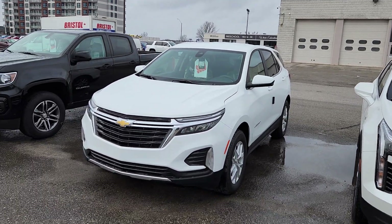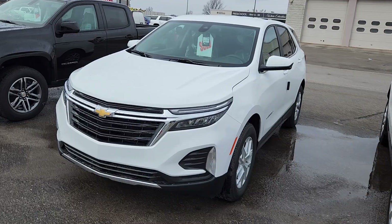Hi Cara, Matt Stone here at Paul Sadlens. I have your new Equinox finally here. Sorry for the little delay, but it is here — your brand new 2023 Chevy Equinox.